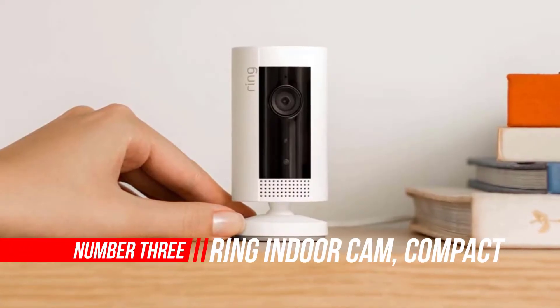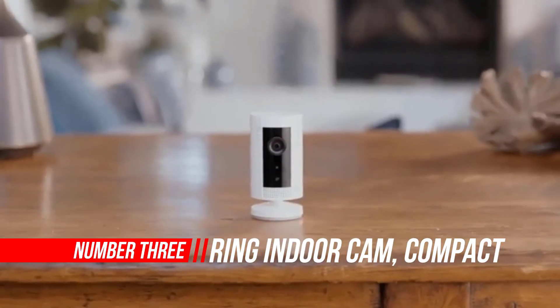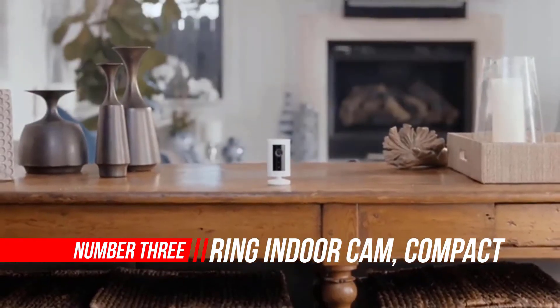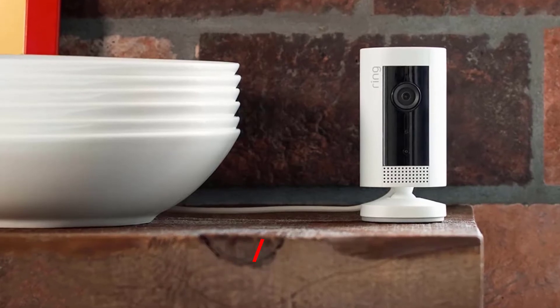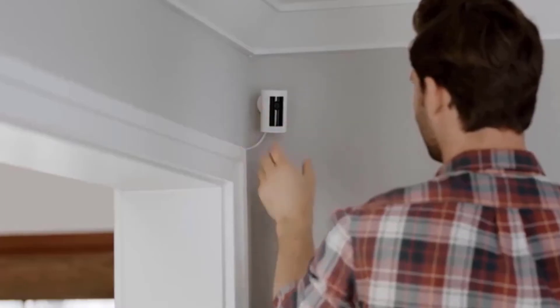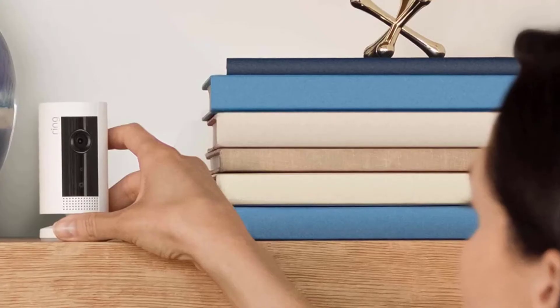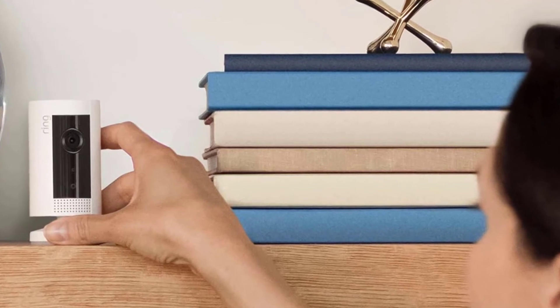Number 3: Ring Indoor Cam Compact Plugin HD Security Camera. This Ring camera was the third security camera I purchased in a short period of time. The two previous cameras were returned due to the excruciating process of trying to connect to Wi-Fi. To my amazement, the Ring camera connected in about 90 seconds.